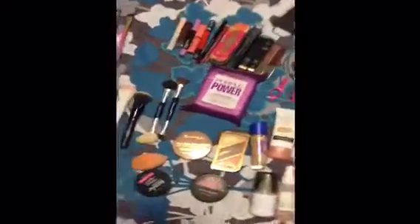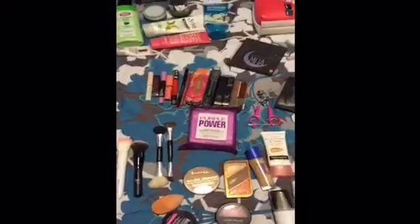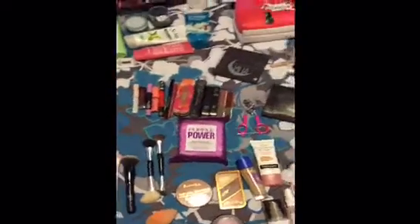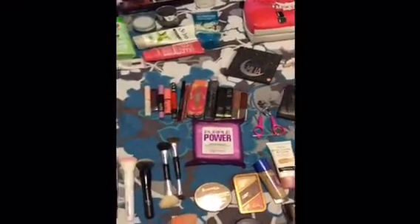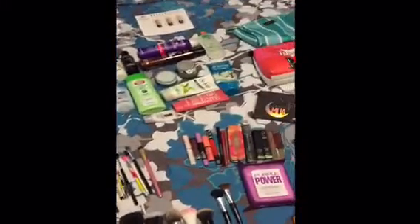I just wanted to make this quick video. I'm going to be traveling — we're going on vacation for about two weeks. We're going to be going to Las Vegas, California, and Tijuana. I just wanted to show you some of the things that I'm going to be bringing.